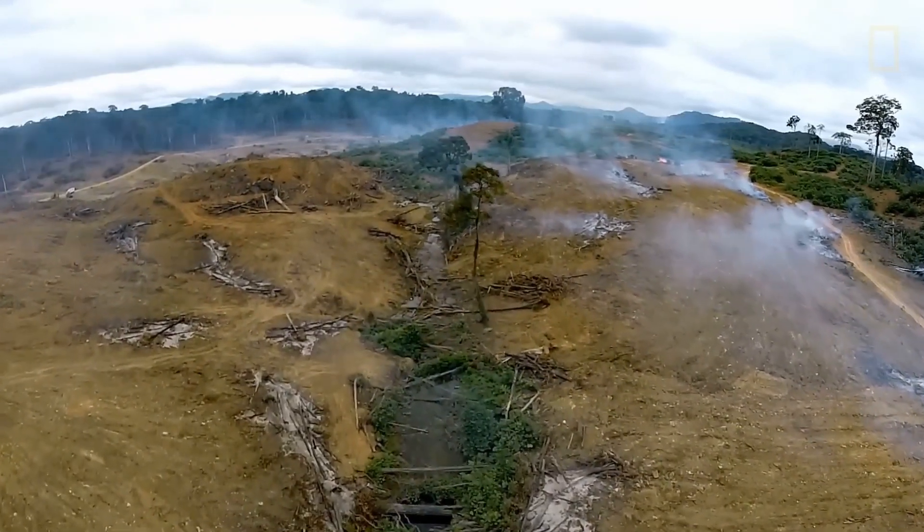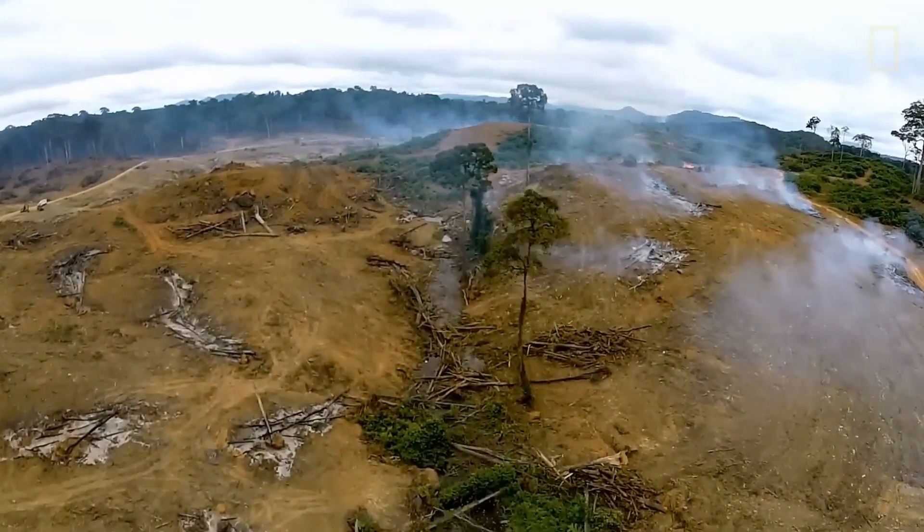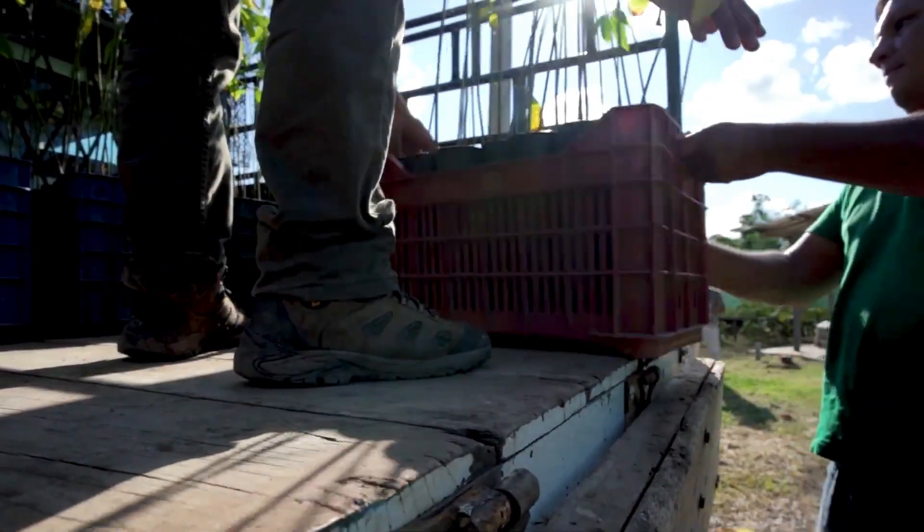24.7 million acres of forest are lost every year. We wanted to build a drone that can easily plant tree seeds for areas that need reforestation.